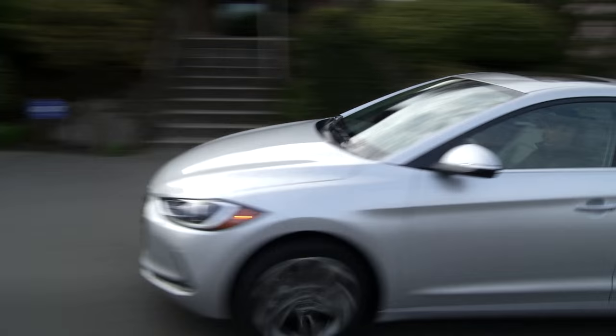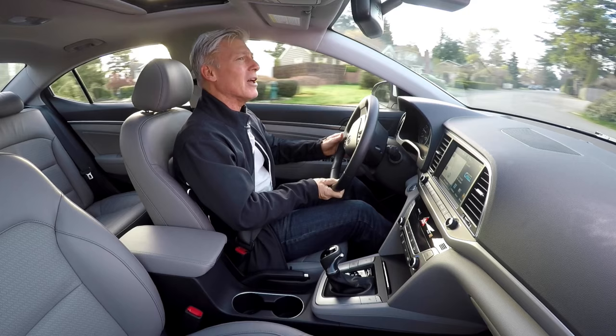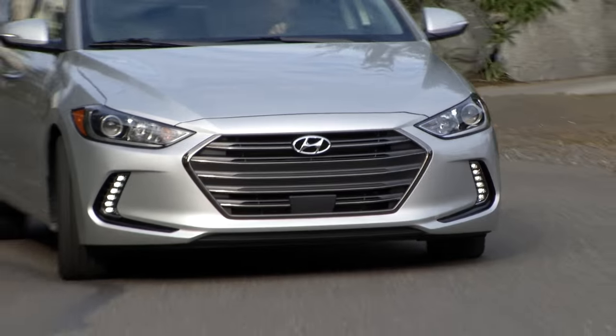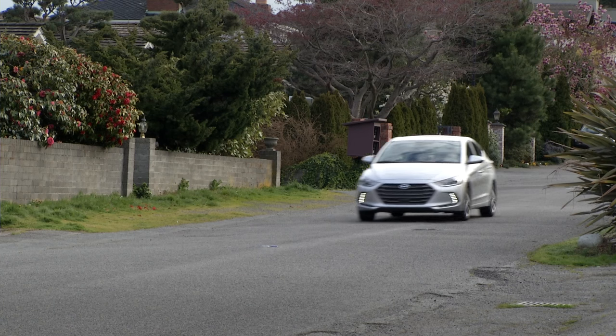As for driving dynamics, Hyundai engineers have done an awful lot to improve the ride quality. It's very comfortable — not sporty like the Mazda 3 and maybe Honda Civic, but nicely done. Body movements are very well controlled. The outgoing car's steering rack was the very inspiration for Novocaine. This one offers feedback.